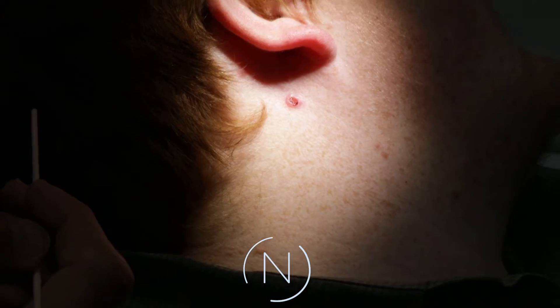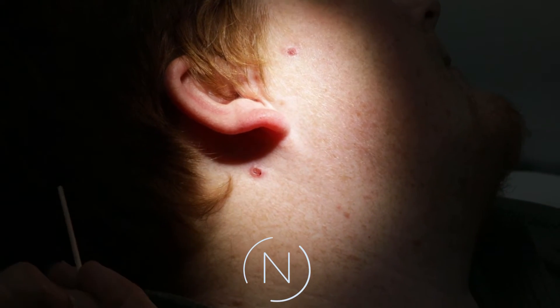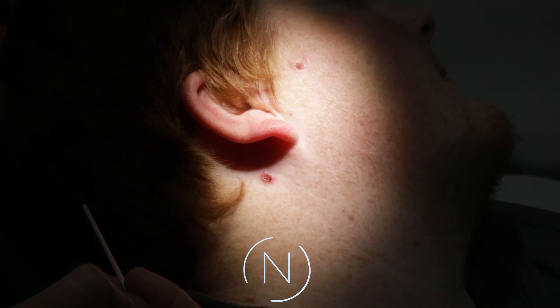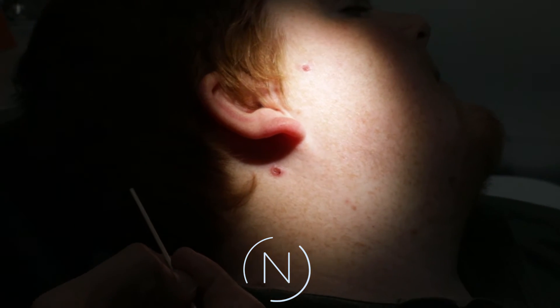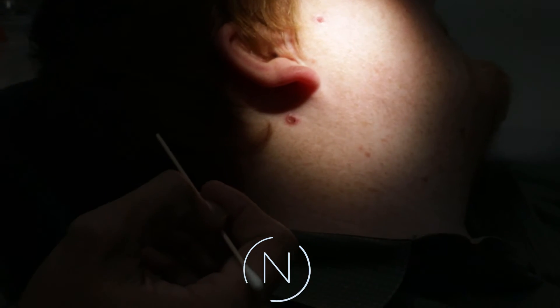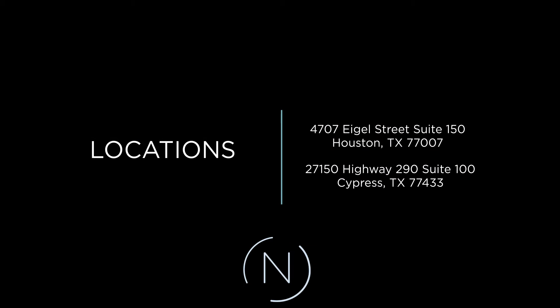We're going to do a shave biopsy of all three. I assume they're going to come back as basal cell carcinomas, so we'll have to do something about them. If it's superficial, we'll treat it with a topical medication. If it's more nodular or deeper, then we'll definitely have to excise it. I'll keep you guys posted.